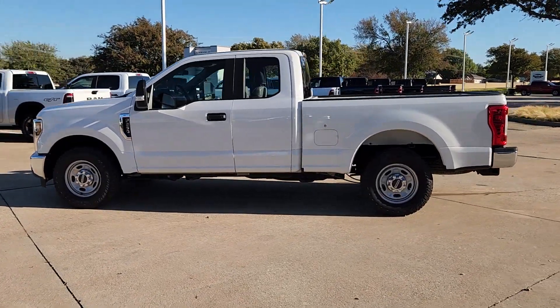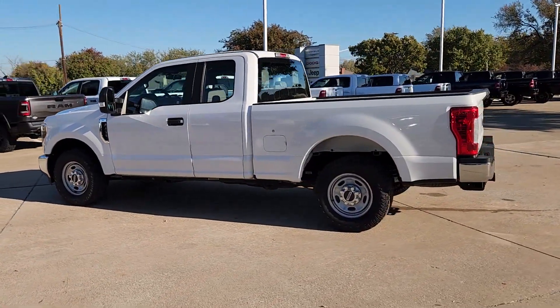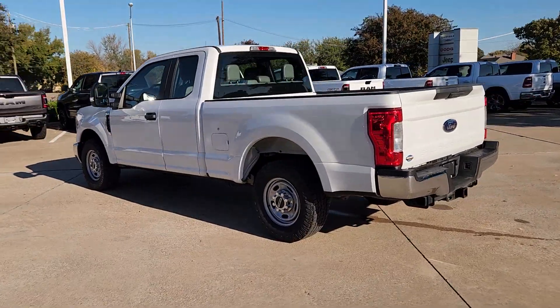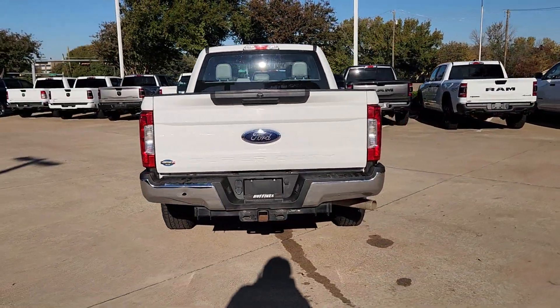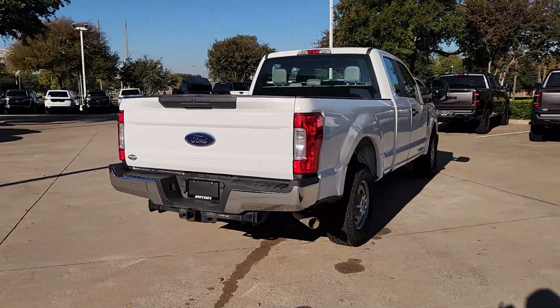Look no further than the 2019 Ford F-250. This vehicle is an outstanding buy with fewer than 60,000 miles on the odometer. Get the full-size pickup you can count on.